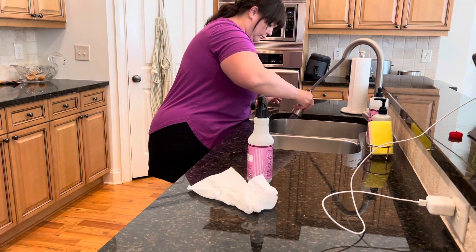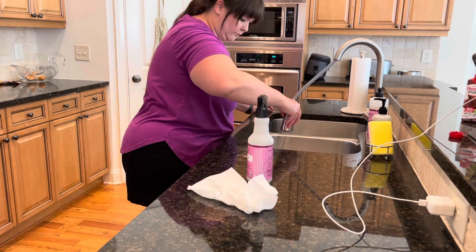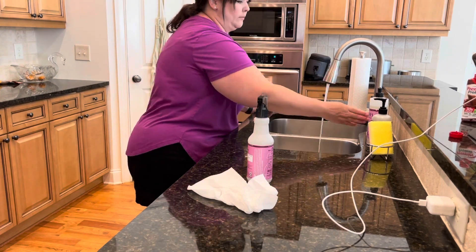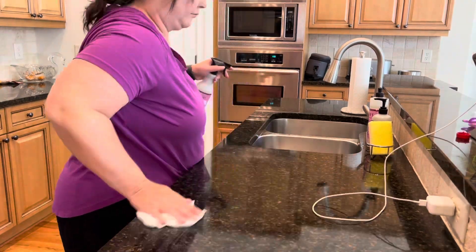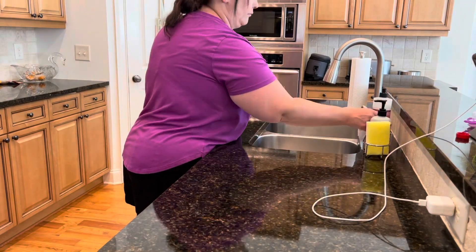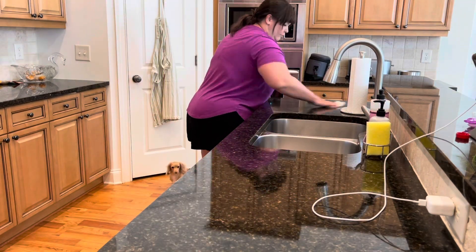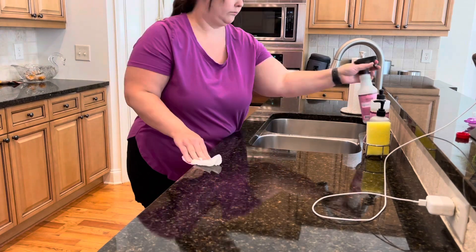I'll also just wipe off one part of the countertops. This is not perfect — it's just a nice tidy to get everything fresh and reset for the morning. That makes me more motivated to get other things tackled for the day. I do try to zone clean, so I'd do this routine and then throughout the day work in whatever zone I have for that day.